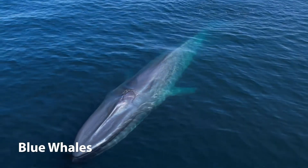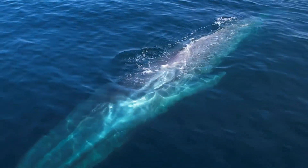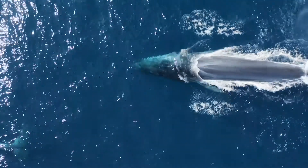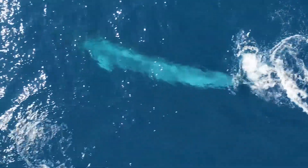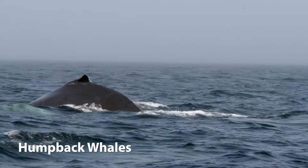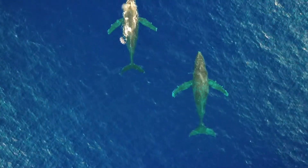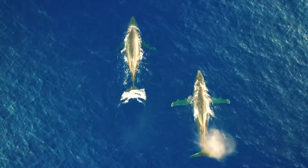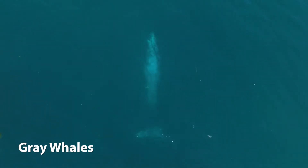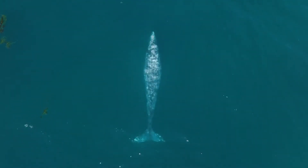Let's take a look at some notable species of baleen whales. Blue whales are the largest animal known to have ever existed, reaching lengths of up to 100 feet and weighing as much as 200 tons. Humpback whales are known for their spectacular breaching behaviour and complex songs, and are found in oceans around the world. Grey whales are famous for their long migration routes, travelling between feeding grounds in the Arctic and breeding grounds in the tropics.